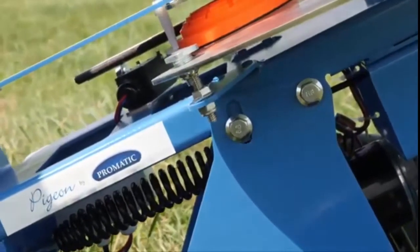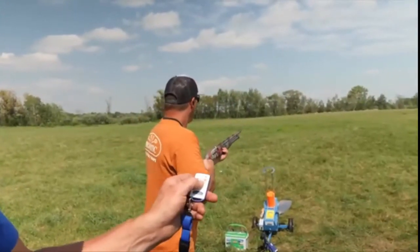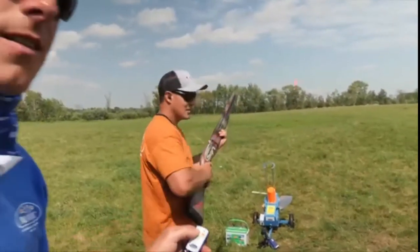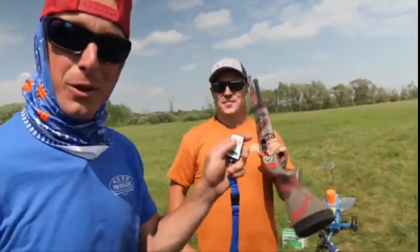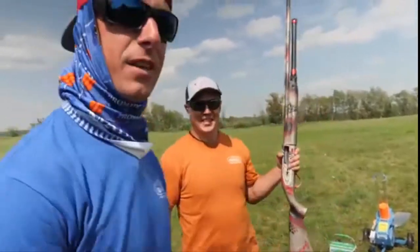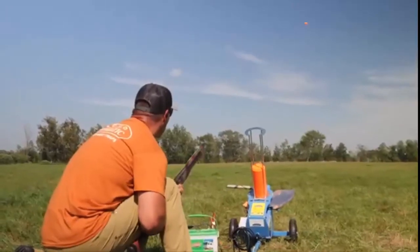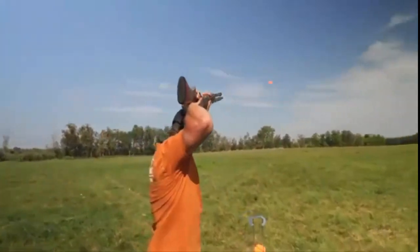Number one on the list is the Promatic pigeon clay target thrower automatic trap. This automatic trap operates better than you expect. For portability, it has wheels and is small in size, and it is also very lightweight. With the remote key fob, control is convenient. The elevated platform ensures it can throw at different angles. For standard sized clays, there is no need to fine-tune the tensions which hold the clay before transferring it to the launch pad.